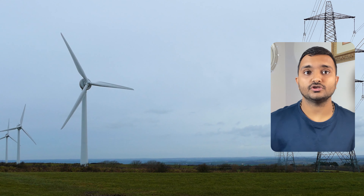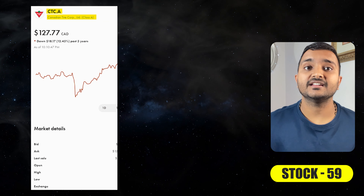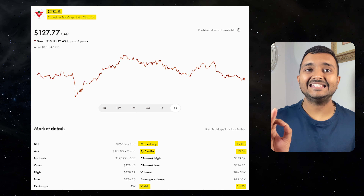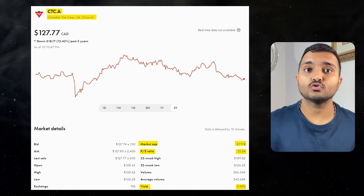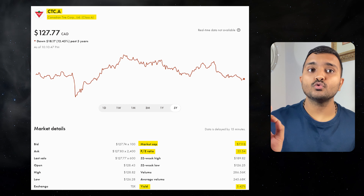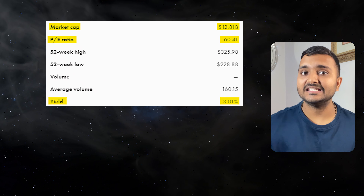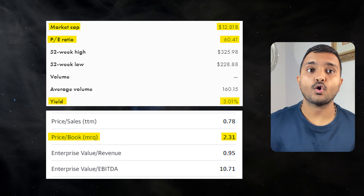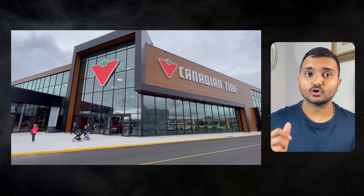It's a North American diversified generation, transmission and distribution utility. The next 59th company is Canadian Tire Corporation Limited, ticker symbol CTC.A, with a market cap of $6.992 billion, trading at $228.88 Canadian dollars. Its PE ratio is 60 and PB ratio is 2.29, offering a dividend yield of 3.03%.